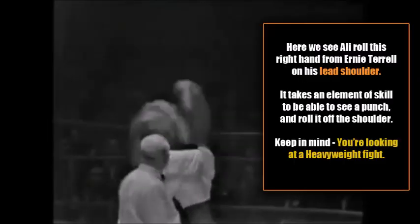And here we see Muhammad Ali roll this right hand from Ernie Terrell. Now he rolls this punch on his lead shoulder, and of course it takes an element of skill to be able to do this. He's able to see the punch, react in time, and actually effectively roll the punch off his shoulders. Now I ask you — how many heavyweights do you see doing the shoulder roll?